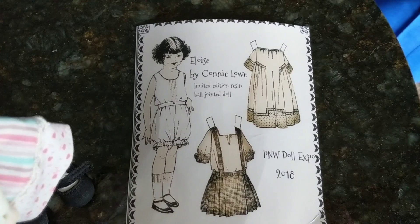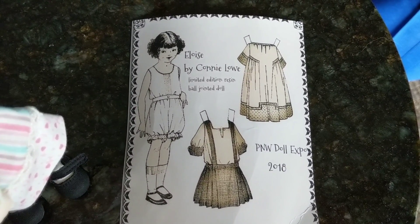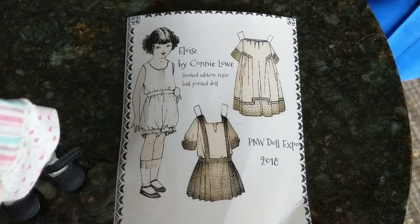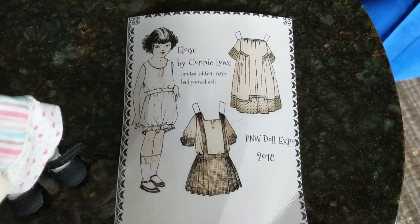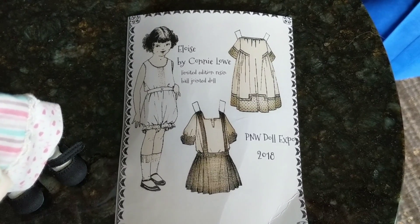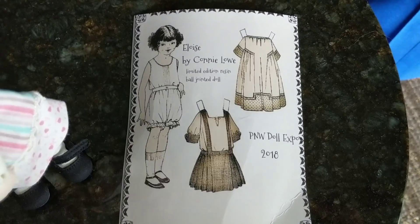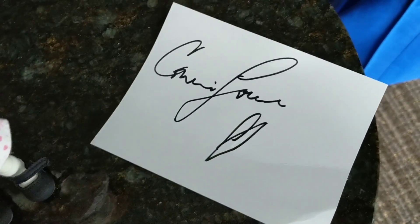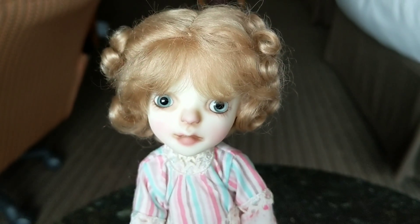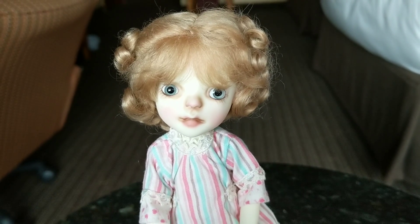She also came with a sort of paper doll COA. Here's the COA — you can see it's got the artwork by Connie Lowe there, and she's got two little paper doll sort of outfits. I would never want to cut this up of course, because you want to keep it intact, but I think that's a neat idea — it's something a little different to have. And on the back, of course, it's signed by Connie.